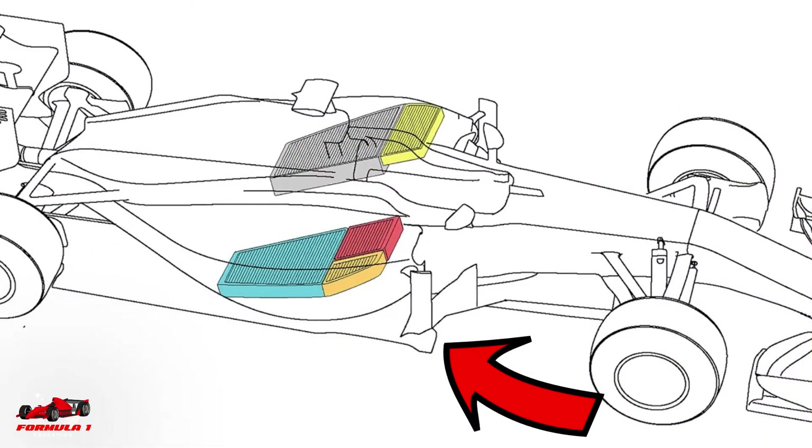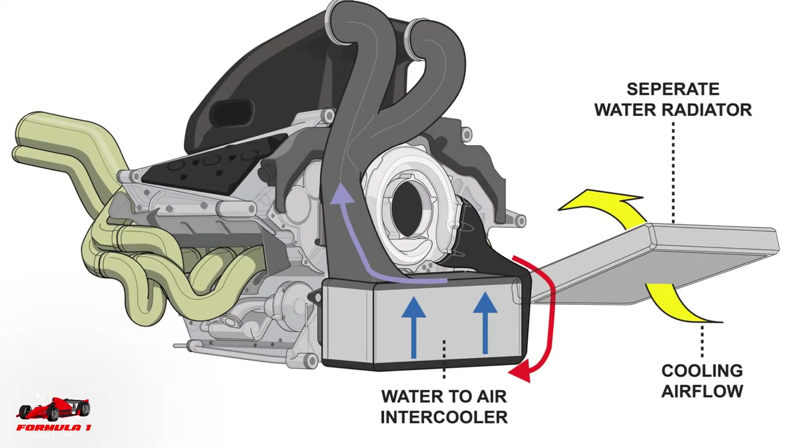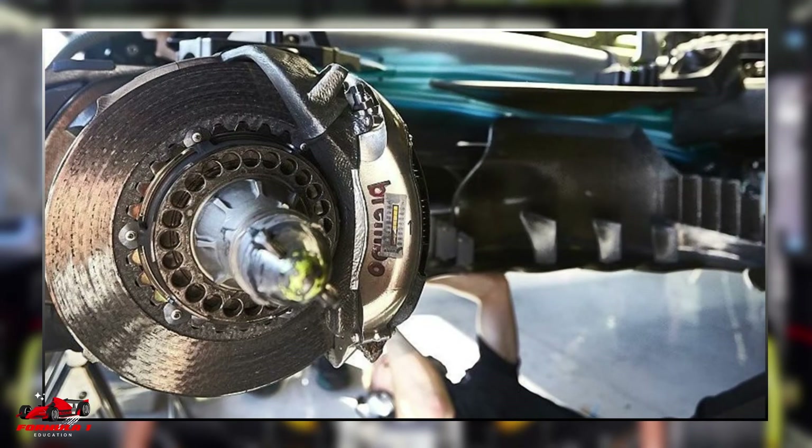The best way to cool the car is to channel colder air from outside the car towards the hot components and then release it back out again. For components like the engine, a water and glycol mixture are pumped through the system to take heat away from the engine and over through the radiators, where cooler air flows over them to send heat back out of the car. For parts like the brakes, it's just the airflow that cools them and no water or liquid is required.